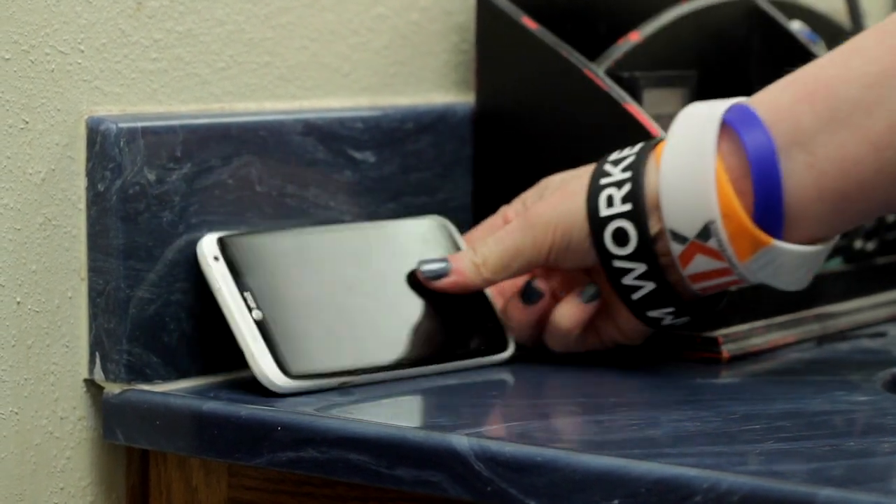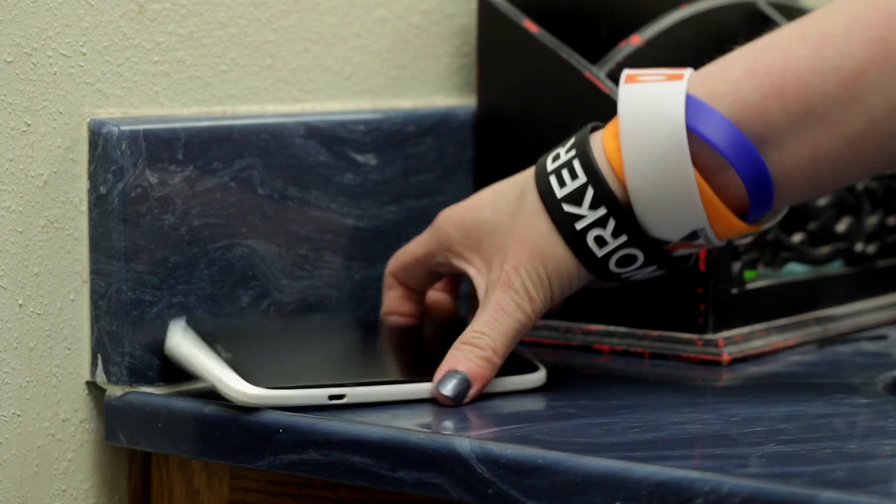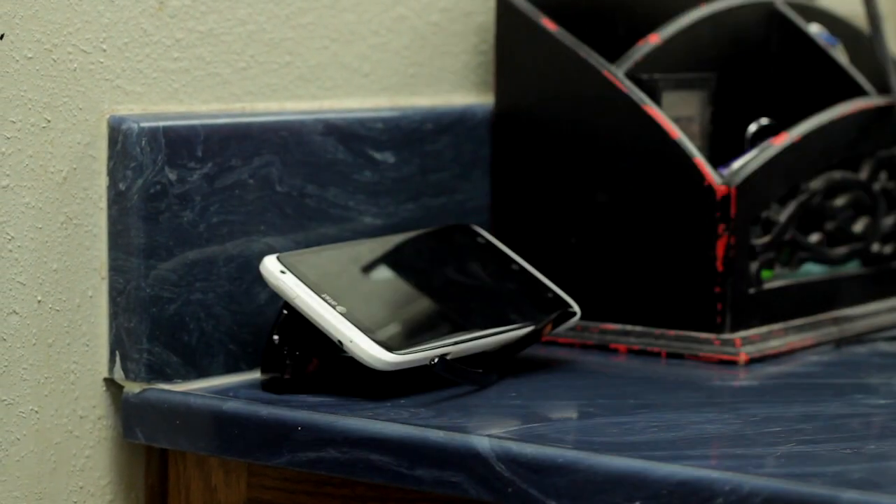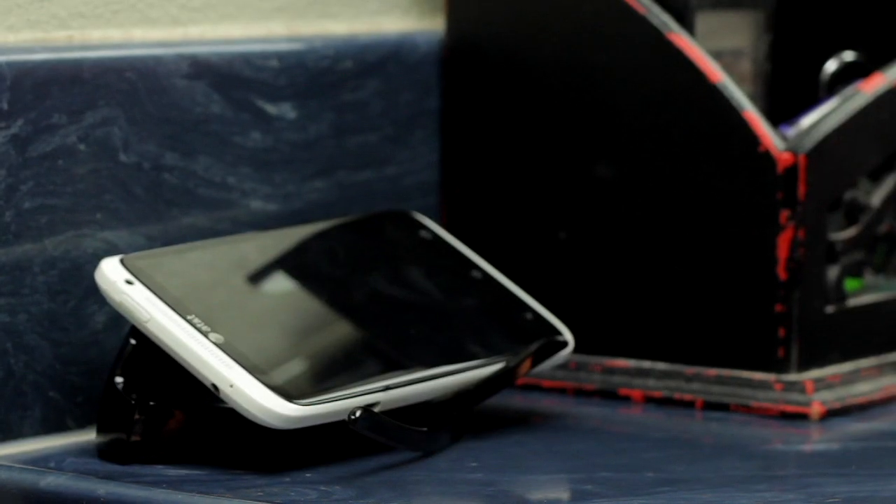I know it's hard to do anything when you lean your phone against something and it falls over constantly. But you won't have to worry about that, because if you put your phone on your sunglasses, it won't keep falling over.